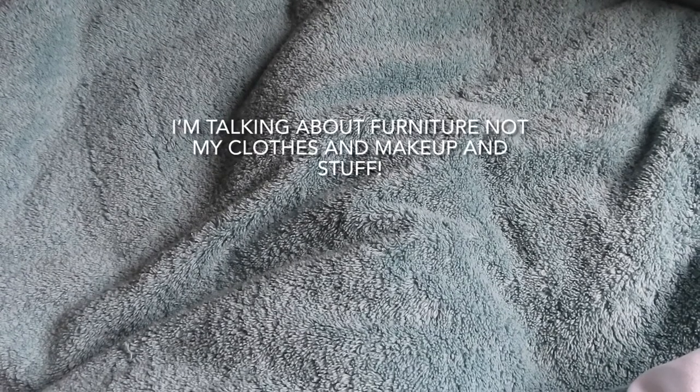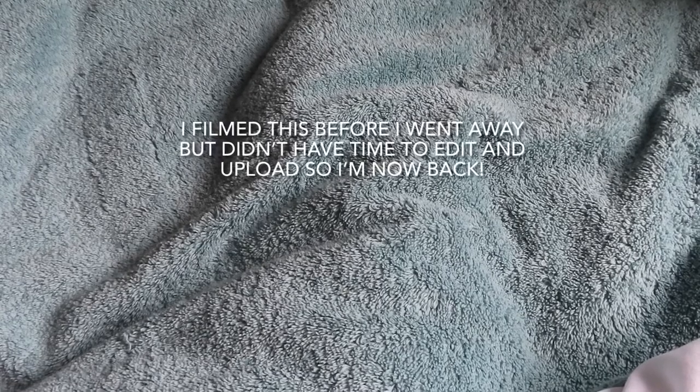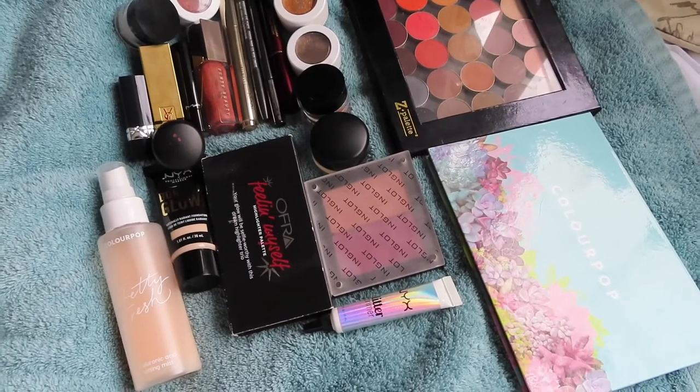The makeup I'm selecting today for February's shop my stash may have to see me through a couple of months, because when I have my bedroom decorated every single thing in here is being replaced, so I'm going to be living out of a suitcase for a few weeks. I'm also going away for a week, so we'll be picking makeup for my holiday as well, which means I may end up picking more than I would normally.